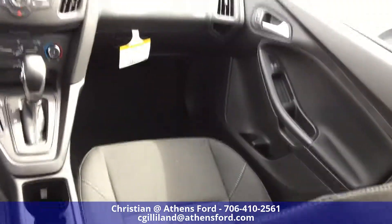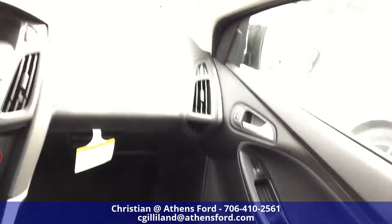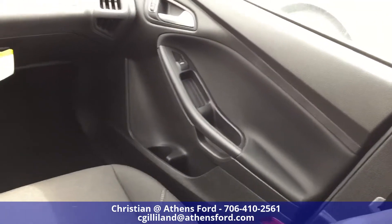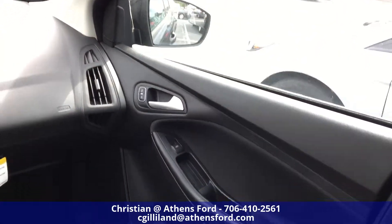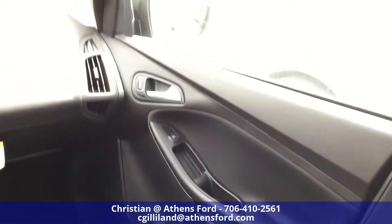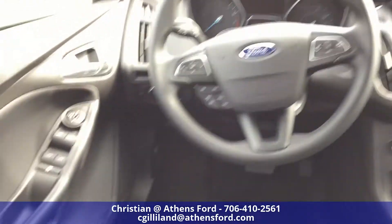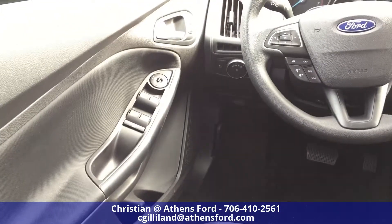So we'll take a look at the seats here — they are cloth, black charcoal seats. You can see on the door there we got another drink holder, some storage on the side of the door, automatic locks, automatic windows. And the same on the driver side except you can control all the windows from there.